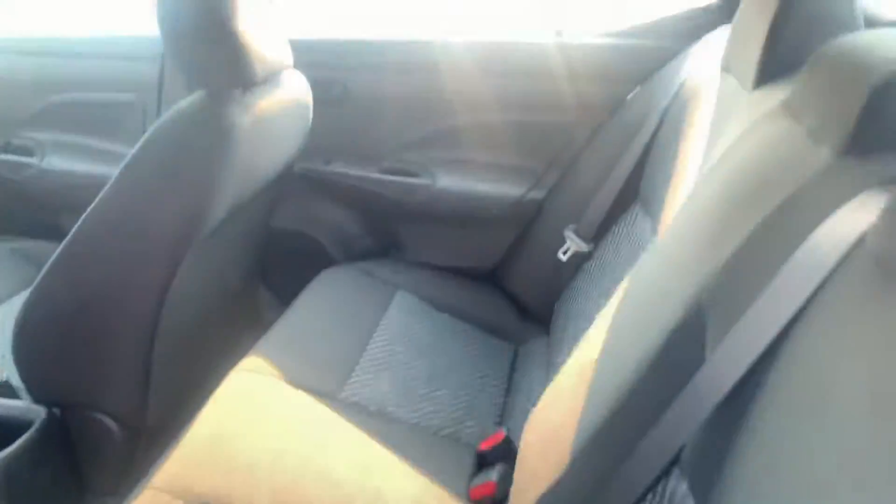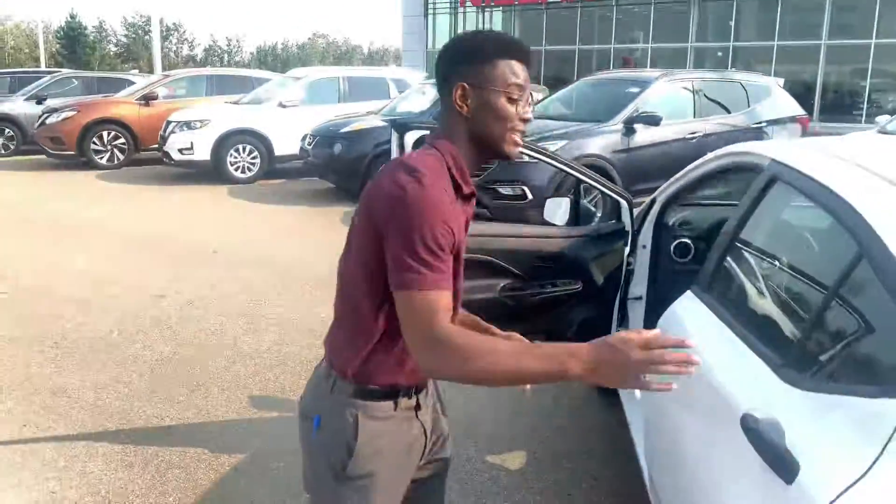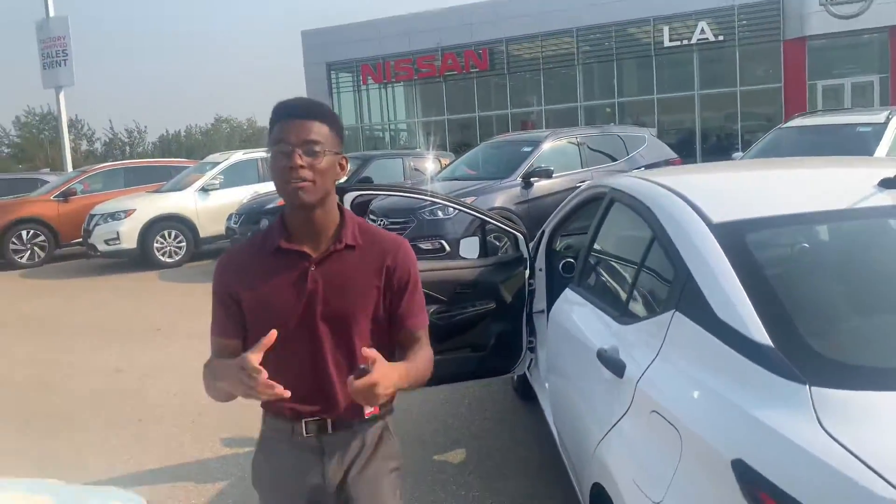In the back there's tons of space for your rear passengers, and this is a nice compact sedan so it's going to be very easy to park.